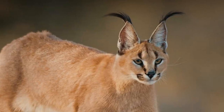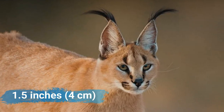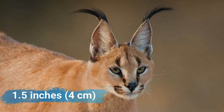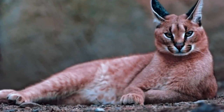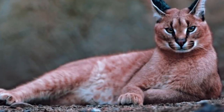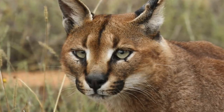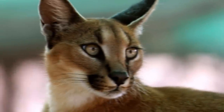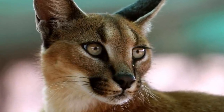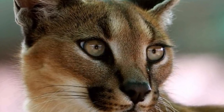Each ear is topped with a long black tuft of hair, approximately 1.5 inches long. The underbelly, throat, and chin of the caracal are white, with pale blotches of red at the inner thighs and belly. Narrow black stripes distinctively run down from the eyes to the nose, as well as down the middle of the forehead. The caracal's eyes are a yellow-brown color that do not appear as slits as they do in other wildcats.